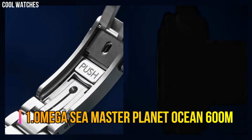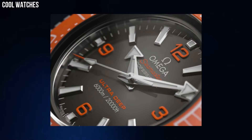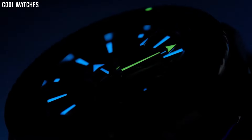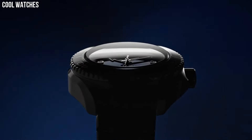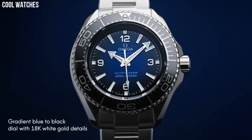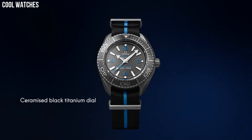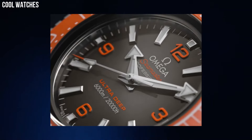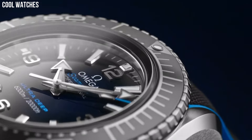Number 1: Omega Seamaster Planet Ocean 600m. This 45.5mm model in robust Omega steel features a polished black ceramic bezel with its diving scale. Through the protuberant and domed sapphire crystal, the lacquered gradient dial transitions from blue to black and has been given 18K white gold hands and hour markers. The watch is set on a rubber strap with cyan lining and an Omega steel buckle. On the case back, a grade 5 titanium medallion features a laser-engraved sonar emblem with the iconic Omega seahorse at its center.